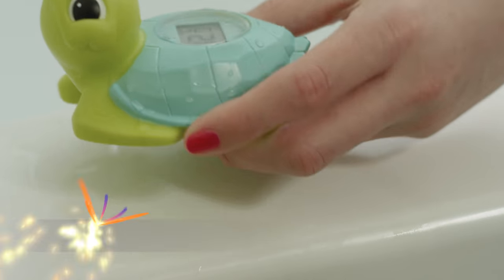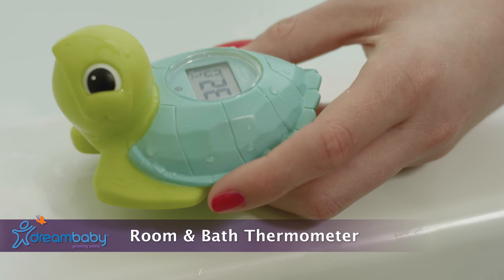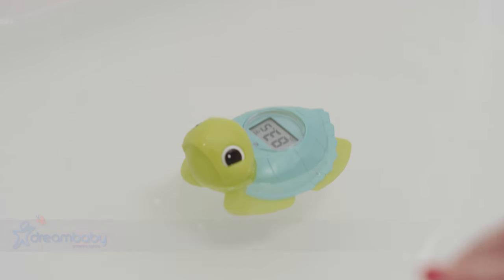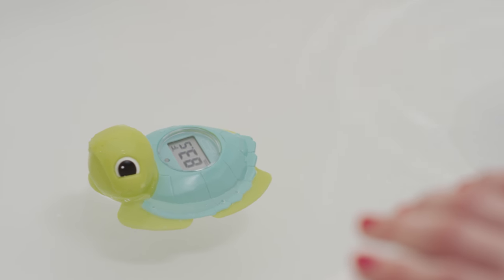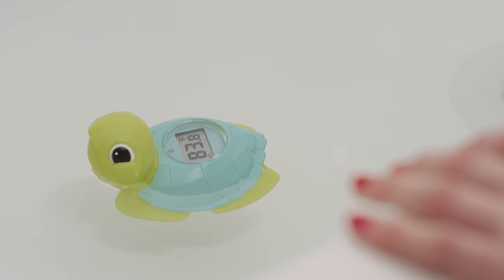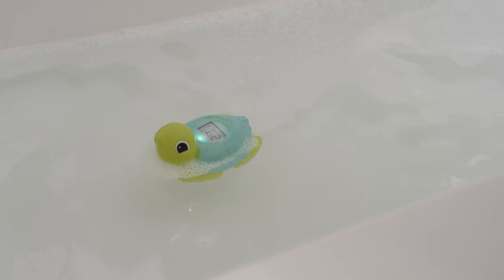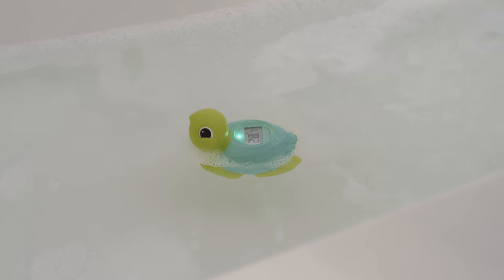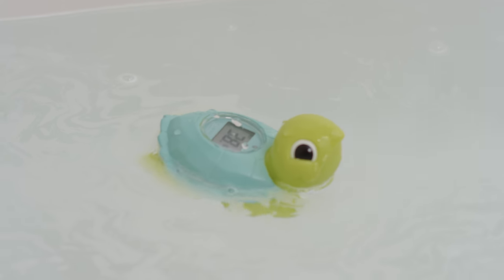Dream Baby's adorable turtle-shaped room and bath thermometer is fun and easy to use in the bedroom and bathroom. In the bath, it's safe, fast, and accurate. The large digital display will flash green to warn that the water is too cold and red for too hot.